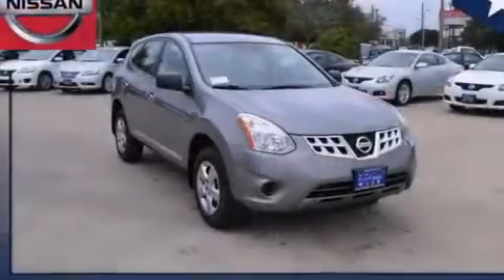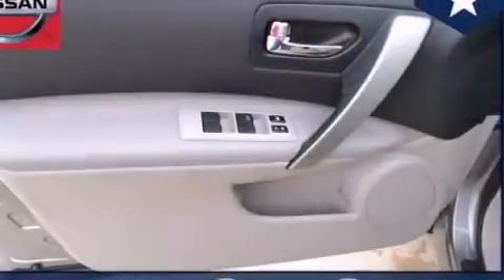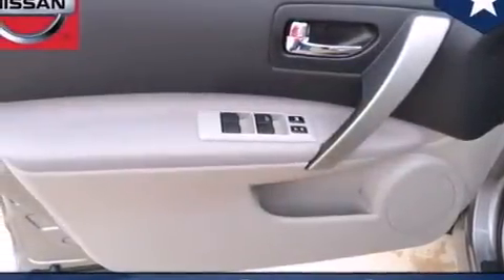All of the following features are included: a low-tire pressure indicator, air conditioning, cruise control, 12-volt power outlets, and front and rear floor mats.